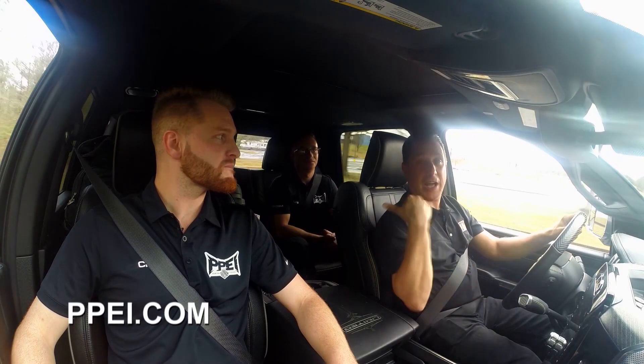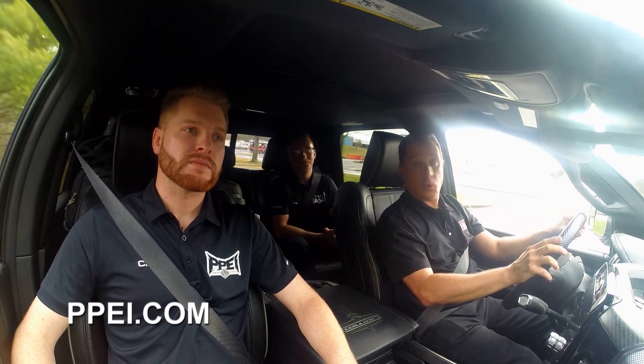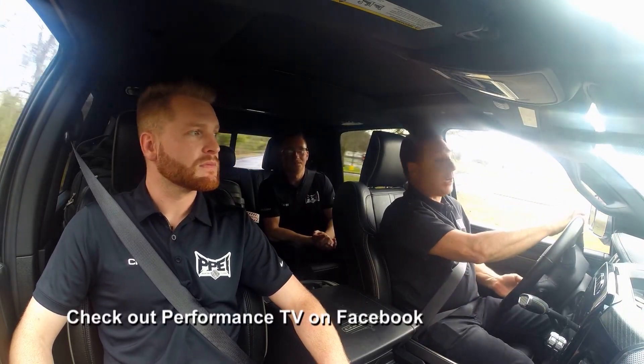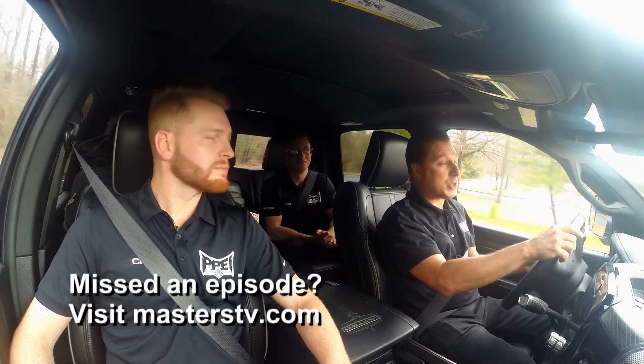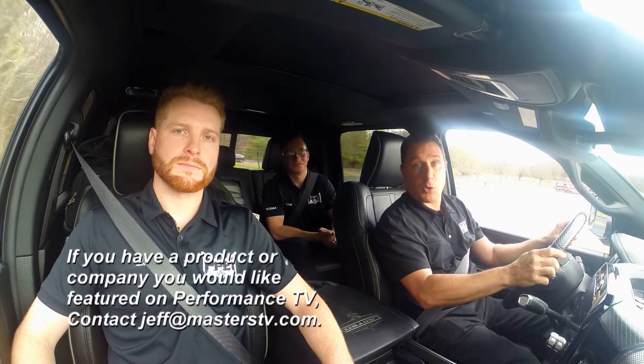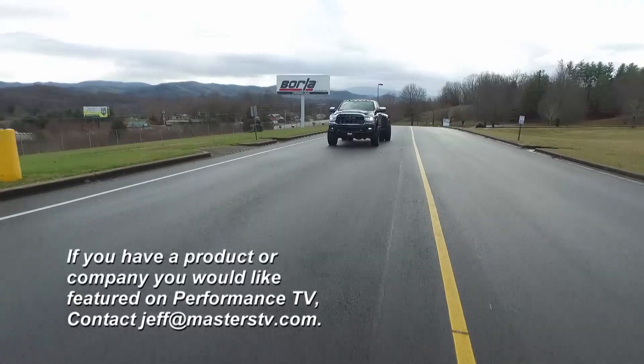You guys out there want more information, you've got to hit their website. They've got a really cool product going on, and I love what I'm feeling. Unfortunately, this is the last moment of this week's Performance TV. If you've got a sponsor that you'd like to put on our show, email Jeff and we'll see you next week.